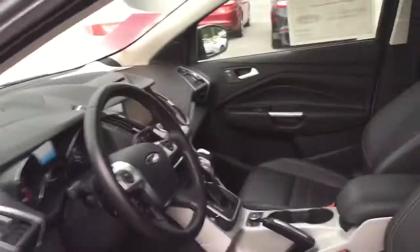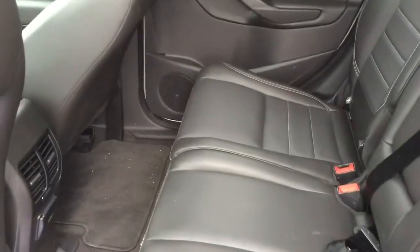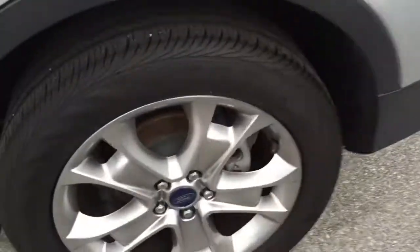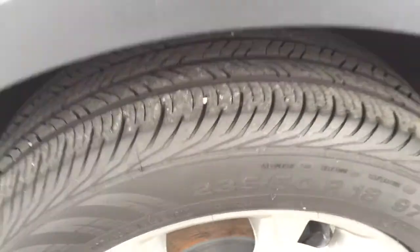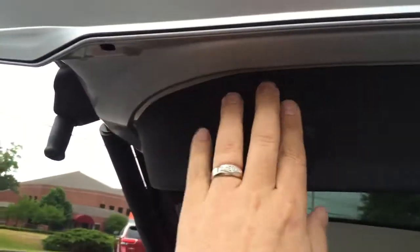This vehicle is loaded. Extremely clean. Excellent tires. It does have a power liftgate.